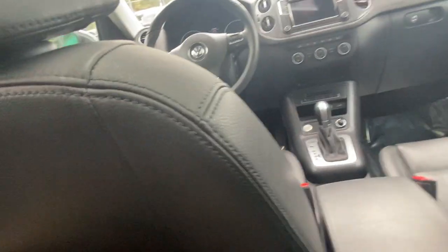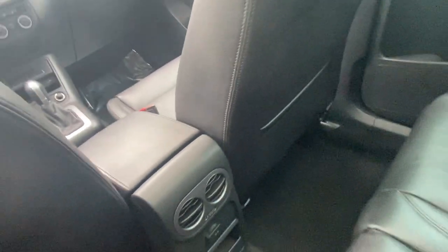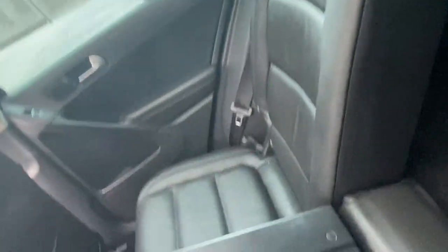I am six foot, so I put the front seat in a comfortable position for me. And I'm six feet back here as well, and I still have plenty of space. I can stretch my legs out comfortably, lean back, and if I do want to sit proper, I'm actually much more comfortable.